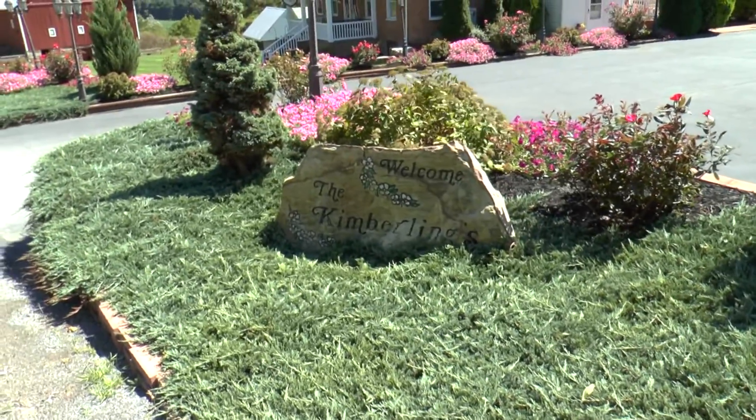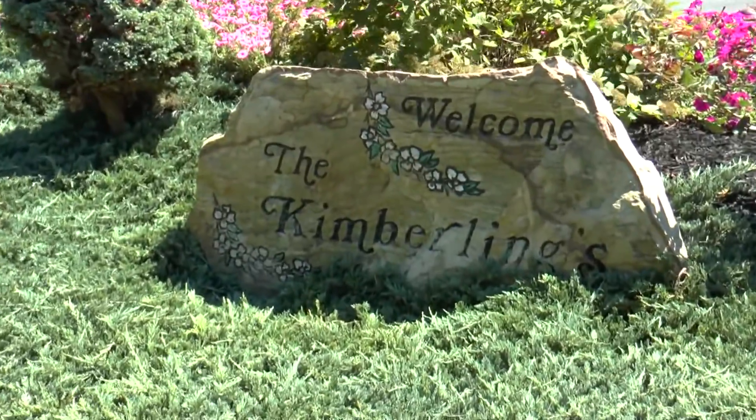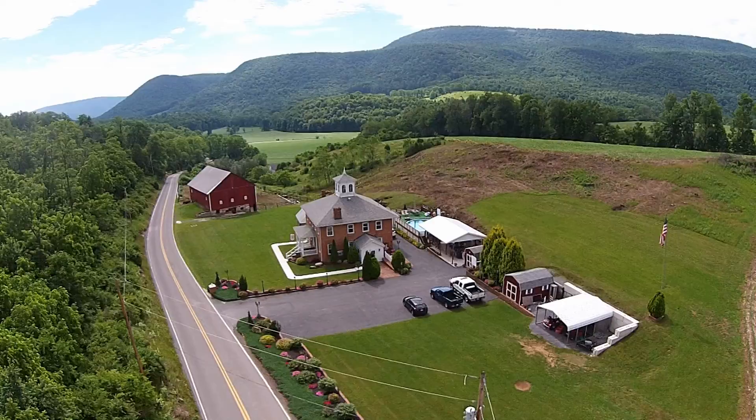Hello, this is Don Myers, and on behalf of the RE-MAX Center Realty Farm and Rural Lifestyle Division, Michelle Miller and I would like to welcome you to the Kimberling Farm Act.